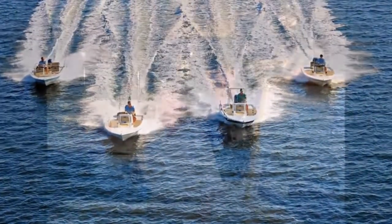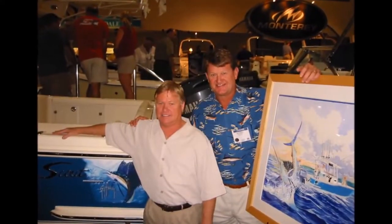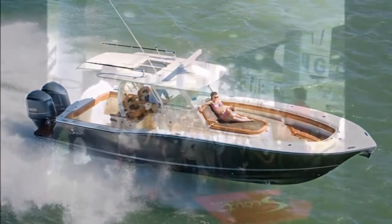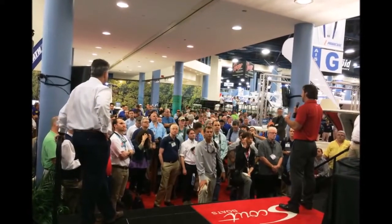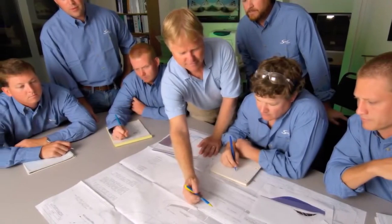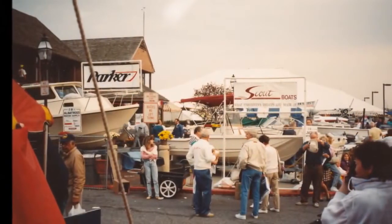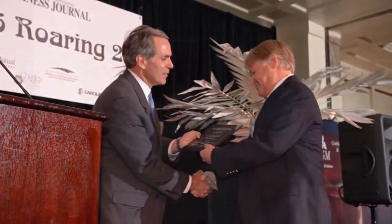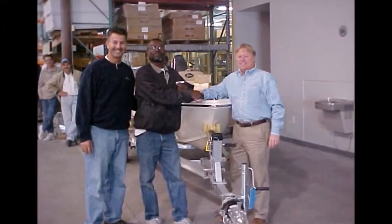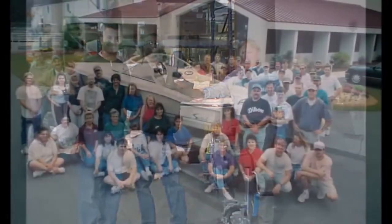Scout is more than just a boat builder. At the company core, there's a belief that things can be done differently. Being Scout means being the trendsetter. Being Scout means overcoming obstacles — obstacles like the industry status quo and naysayers, obstacles like economic instability and, yes, a hurricane. Scout is a man's passion, still as strong today as it was 25 years ago. And it's that passion, that determination, that's echoed throughout the entire Scout family.